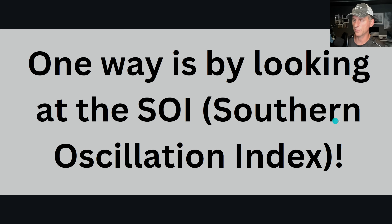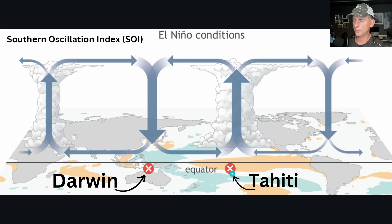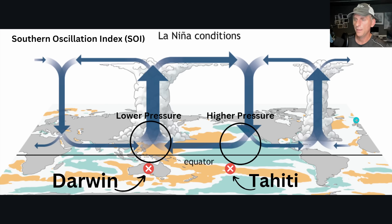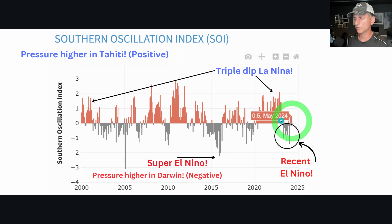How do we know if the Walker Circulation is showing El Nino conditions? We look at the Southern Oscillation Index. In El Nino conditions you should have lower pressure for Tahiti and higher pressure in Darwin, with deeper convection over the central Pacific. In La Nina conditions that gets flipped — stronger trade winds, cooler water emerging across the equatorial Pacific, warmer water across the western Pacific. Right now we're actually in positive SOI territory, which favors a La Nina signal.